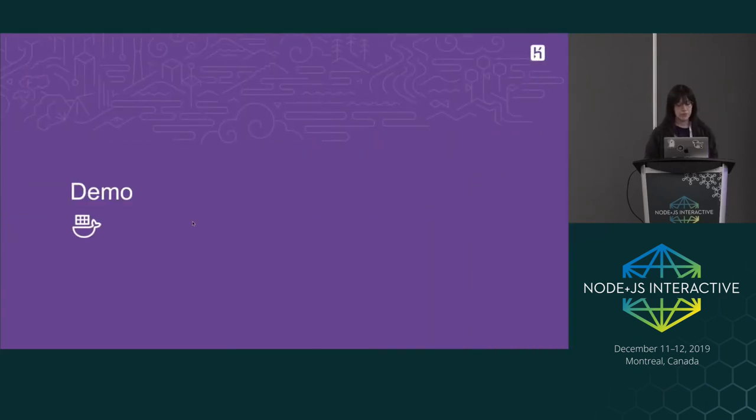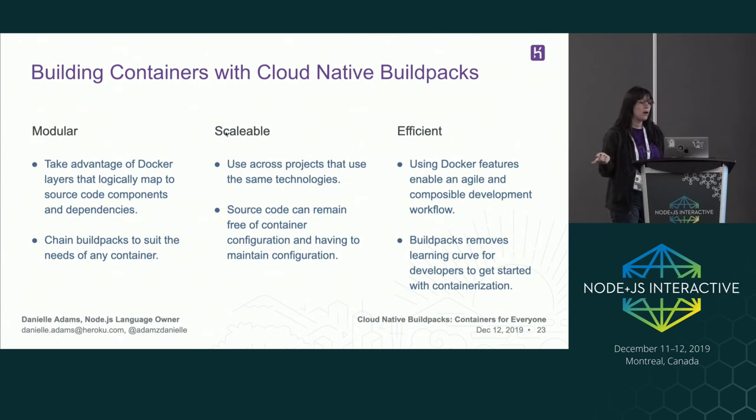We have a couple of benefits for building containers with cloud-native build packs. Build packs are modular — they take advantage of Docker layers that logically map to source code components and dependencies. You can chain build packs to suit the needs of any container. It's scalable, so you can use them across projects that use the same technologies. Source code can remain free of container configuration, so you don't have to maintain Docker files over time. It's efficient because you can use Docker features to enable an agile and composable development workflow. And build packs remove the learning curve for people who just want to get started with containers easily.